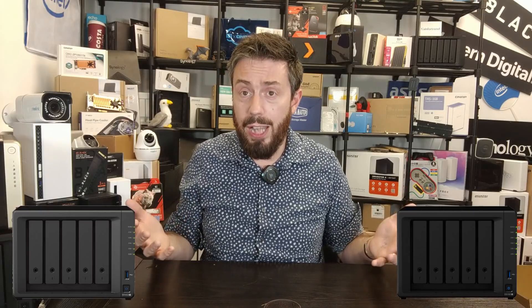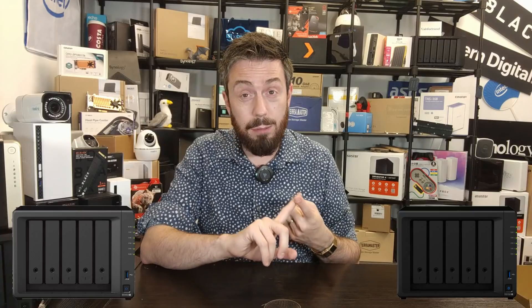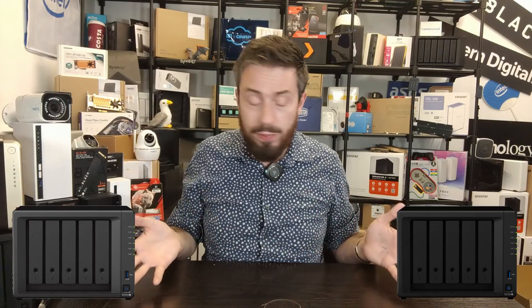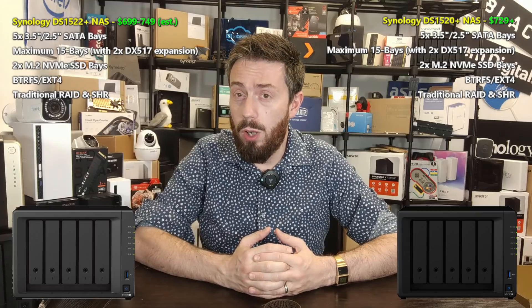Next up, let's talk about storage. Both devices run exactly the same version of DSM - DSM 7.1 at the time of recording. They have similar storage support: storage pools, volumes, shared folders, Hybrid Share to attach areas of C2 cloud space, iSCSI manager (SAN Manager in DSM 7), and lots of different features and services. They both arrive with support for Btrfs and of course ext4 if you choose. Btrfs, although the younger file system of the two, is pretty good in terms of snapshots being more efficient and less impactful on system hardware, shared folder duplication, and file self-healing during write operations.